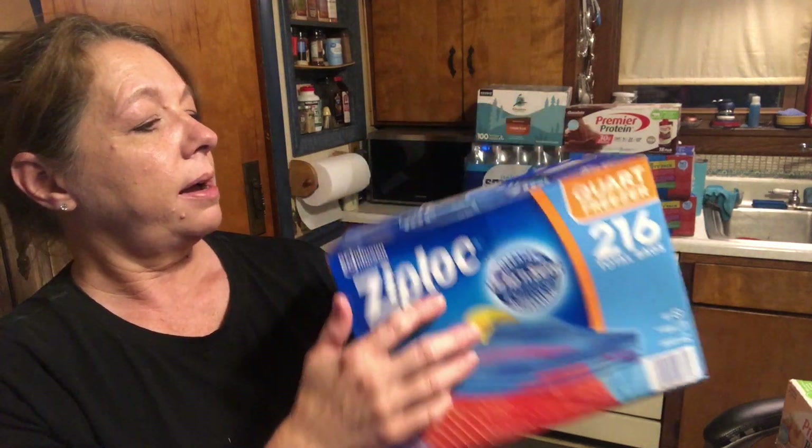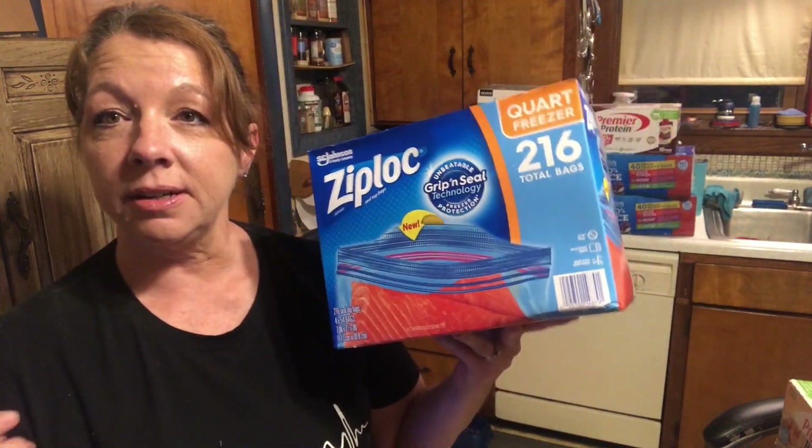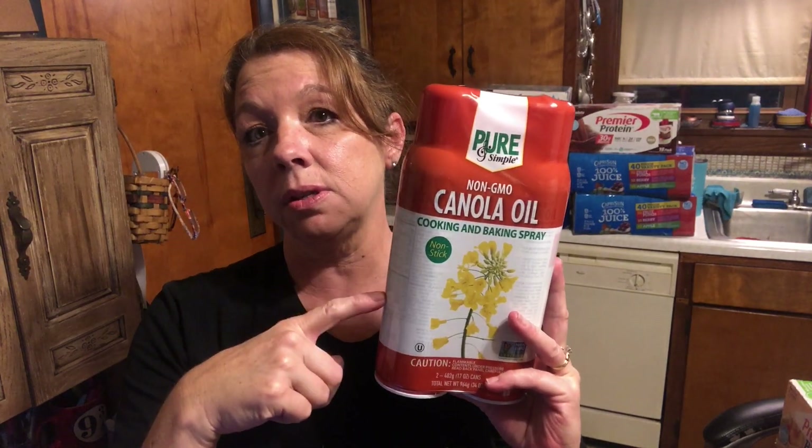Some quart freezer bags — 216 bags. This was $3 off, it was $10.89 for 216 Ziploc quart-sized freezer bags. That's a pretty good price. I got the two pack — two 17-ounce cans of canola spray for $5.99. I think that's a pretty decent price for that too.